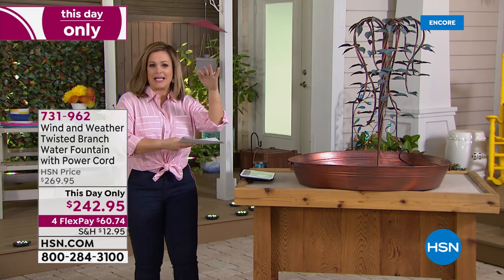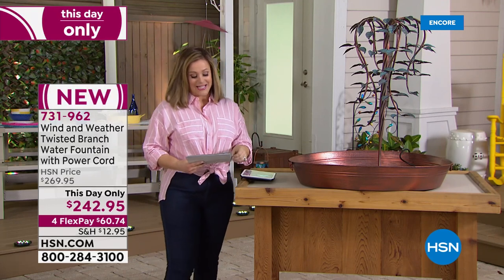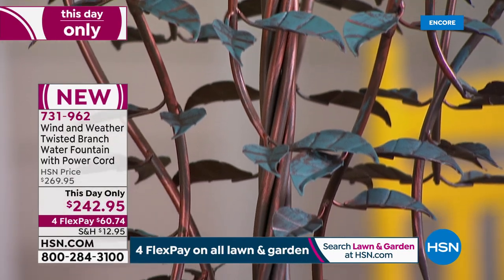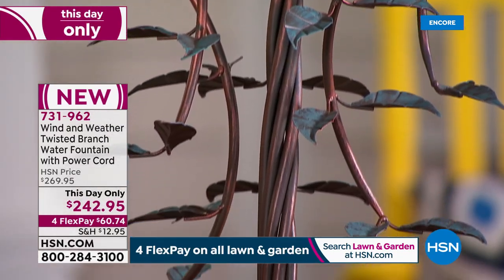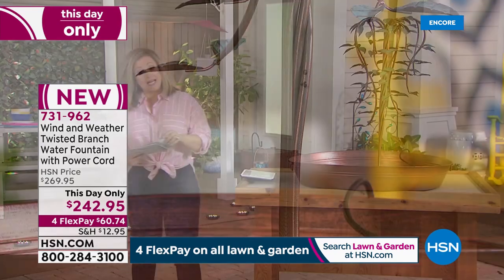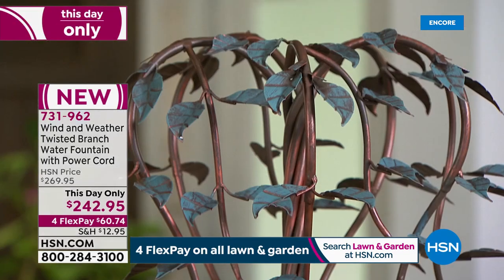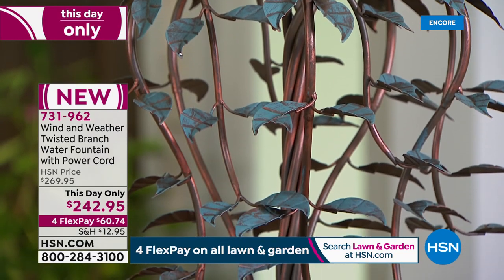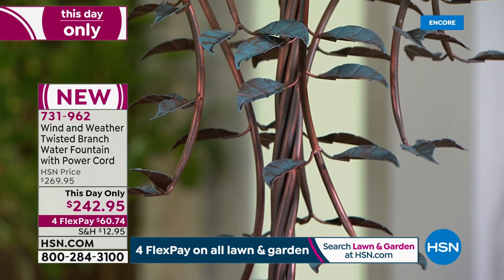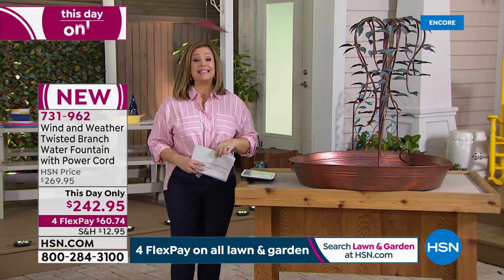Our last item of the hour: the Wind and Weather twisted branch water fountain with power cord. Look at this gorgeous detail - it really looks like weeping vines wrapped and braided together. For this day only, we took it from $269.95 to $242 and change, with flex pay available. $60.74 gets it home; shipping and handling is $12.95. For the size and magnitude and heft of this piece, that's incredibly affordable. This is brand new - people are going to ask you where you got this. Less than 300 available.